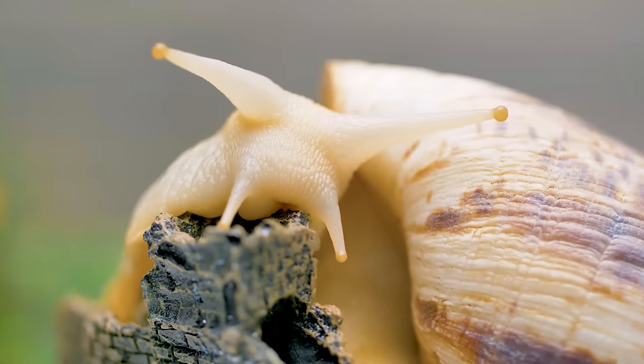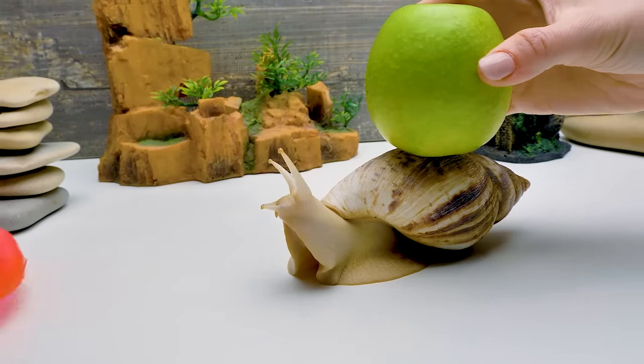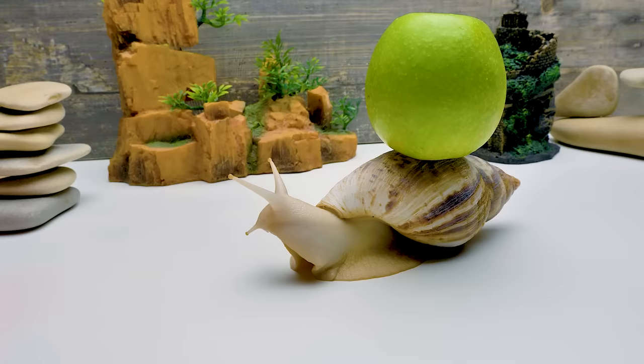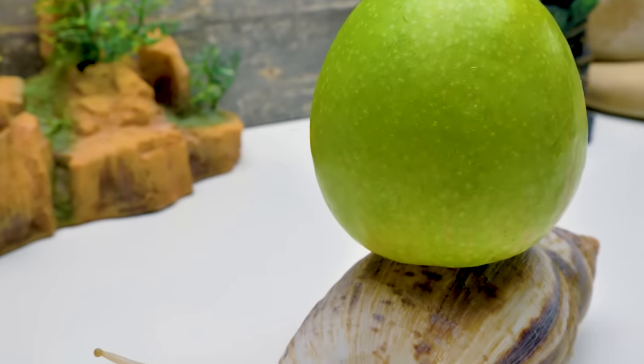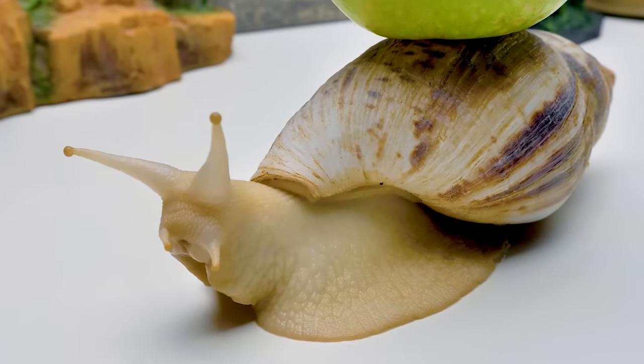I wouldn't bet much on this runner! Snails can carry a weight that is ten times or more than their own. Not impressed? Well, just imagine yourself lifting up a small horse — and then imagine running!